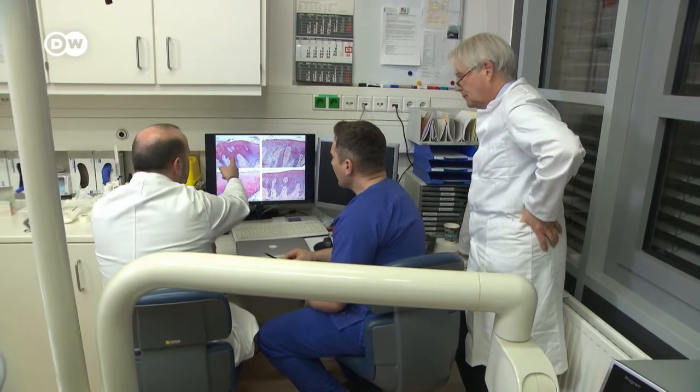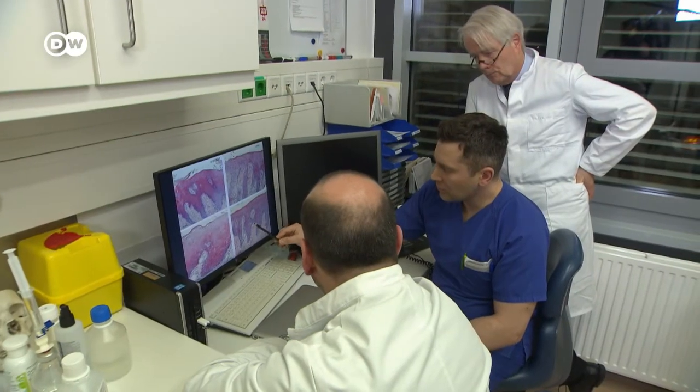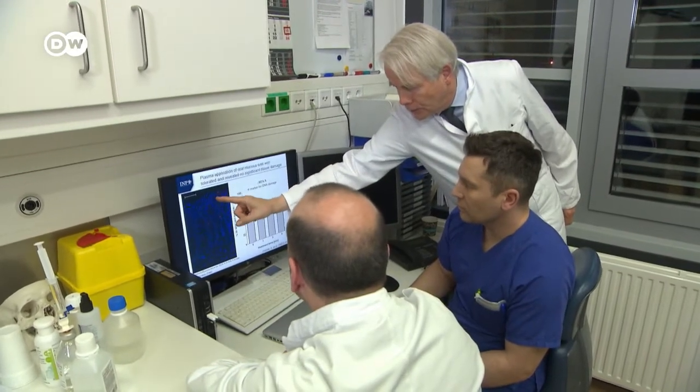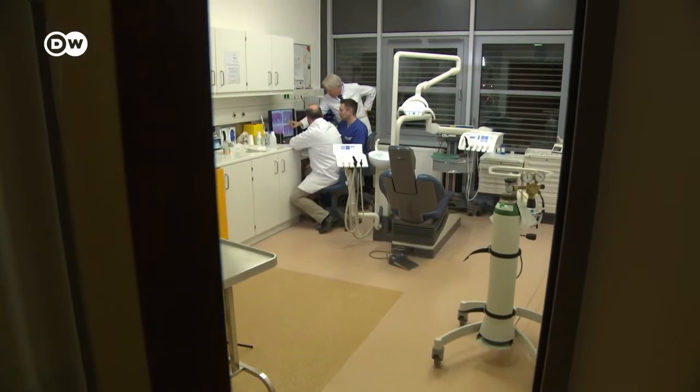The scientists are now also researching whether plasma could be used to treat cancer. Initial findings suggest it could kill off cancer cells while at the same time stimulating the growth of healthy cells. The scientists made the discovery by accident — while treating larger wounds in a number of patients, there were tumor cells underneath the wounds, and they suddenly realized the tumor cells were disappearing too.